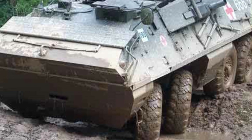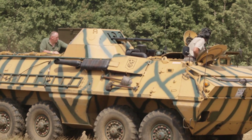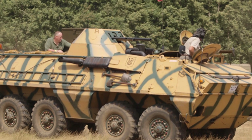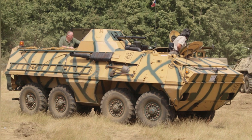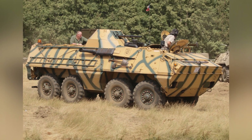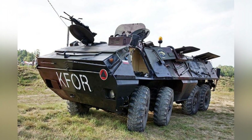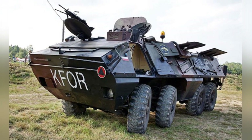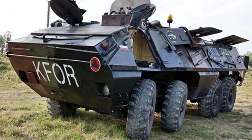At that time, armored vehicles generally installed three defense devices, and the OT-64 also had them. The driver and the vehicle commander sit side-by-side in the compartment at the front of the vehicle. Behind them is the engine compartment, which is equipped with a 180-horsepower air-cooled V8 diesel engine. This configuration is more reliable than the two gasoline engines of the BTR-60 and is less prone to catching fire.